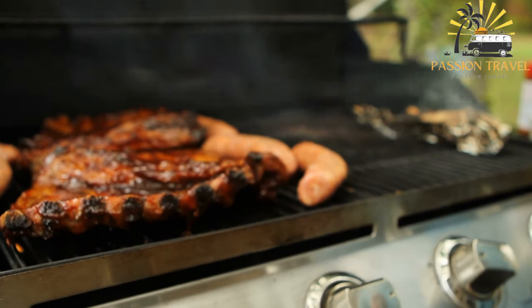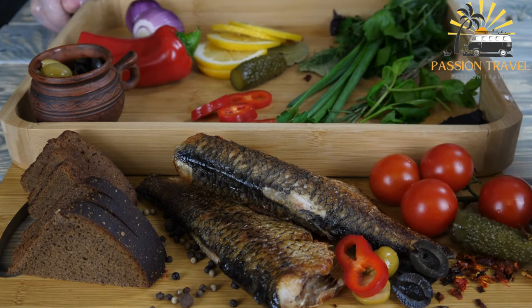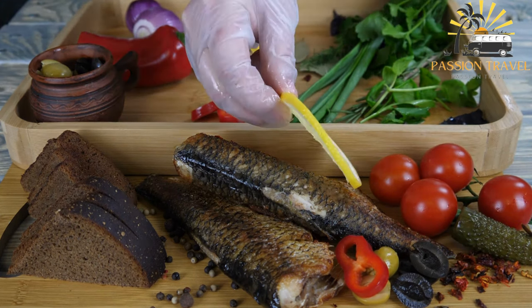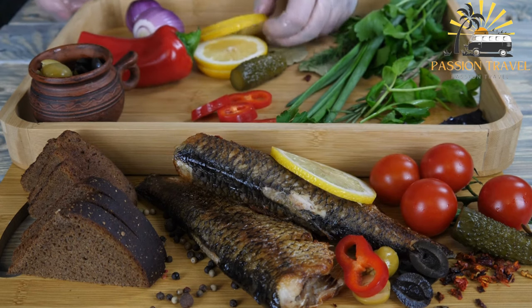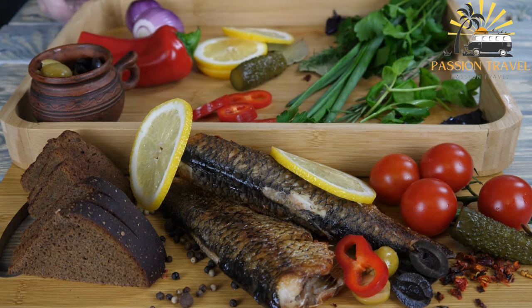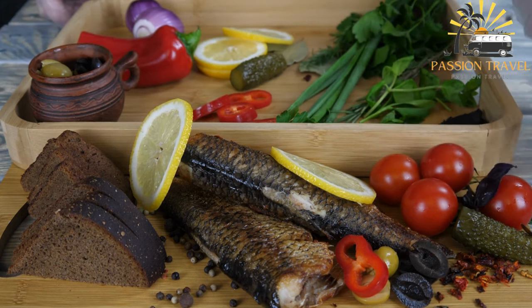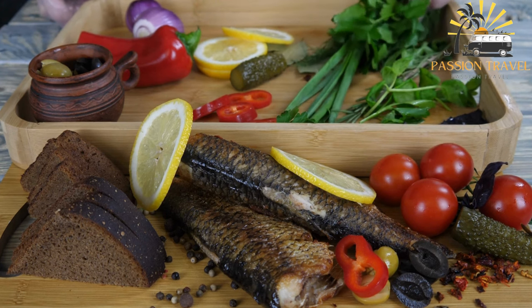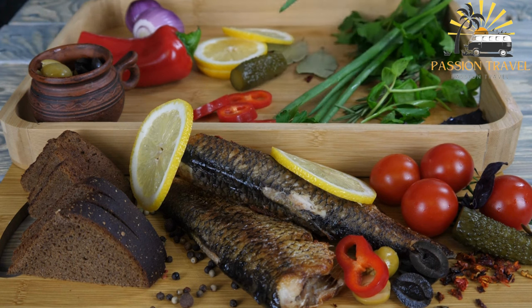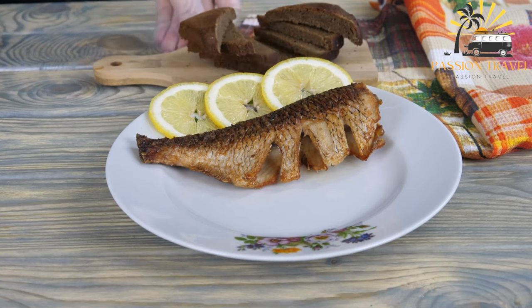This dish is typically served with a side of rice and a simple salad made from chopped onions, tomatoes, and parsley. It is often eaten with the hands, as the fish is typically served whole and diners can pick the meat off the bones as they eat. It is a popular dish in Iraq enjoyed by people of all ages and is also gaining popularity in other parts of the world, found in some Middle Eastern restaurants outside of Iraq.